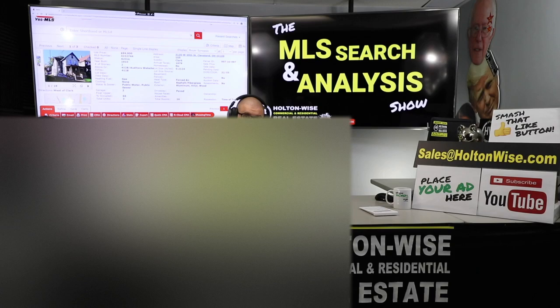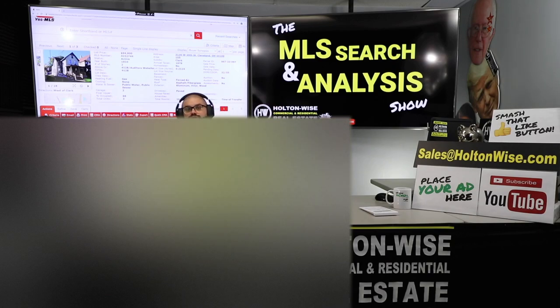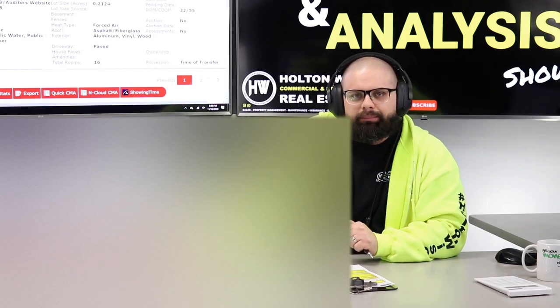Everybody else — if this episode of the MLS Search and Analysis Show appeals to you and you're looking to invest in the Cleveland market and would like some one-on-one work with me and my team, go ahead and send us an email at sales at holtonwise.com. Include your phone number, we'll set up a time to give you a call, talk about what we do and what we could do for you, understand what you're trying to accomplish, your goals, wants, and needs. Hopefully it all works out and we can help you start, build, or grow your own real estate portfolio. New viewers, if you just came across Holton Wise TV, stick around and smash that subscribe button — Holton Wise TV is real estate investing made easy. We'll see you next time.